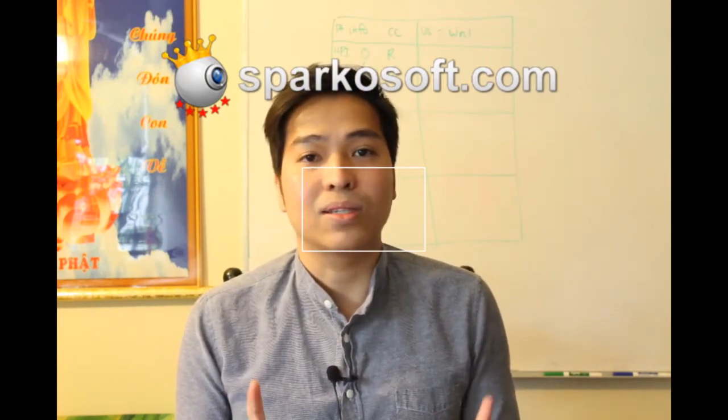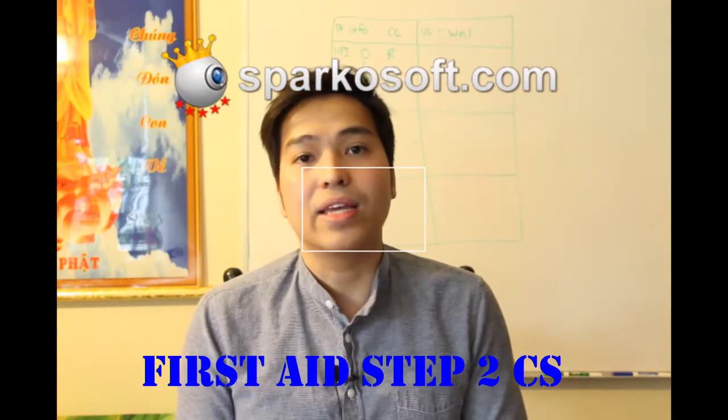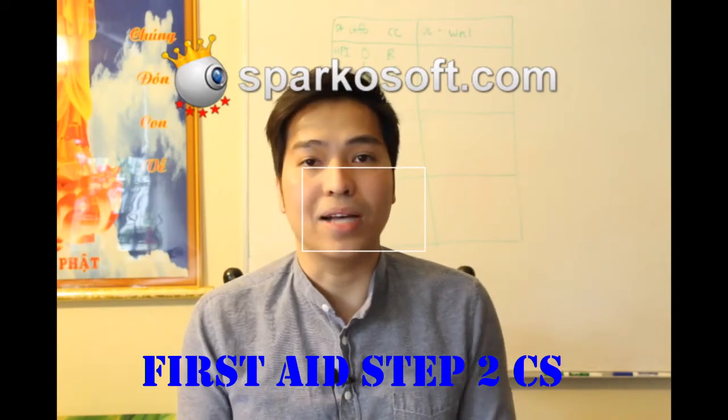The second question is: what do you use for the exam? I recommend you use one source, and I think it's good enough to pass — everyone knows about it. It's the First Aid Step 2 CS. It will have everything that you need. You don't need any other resource; just one book will help you pass the exam.